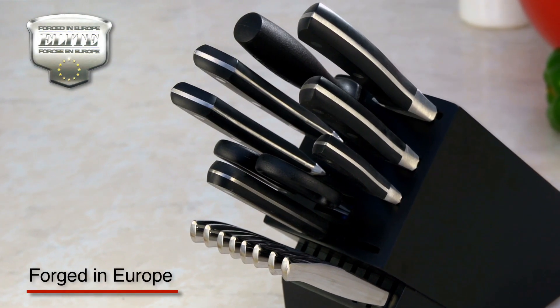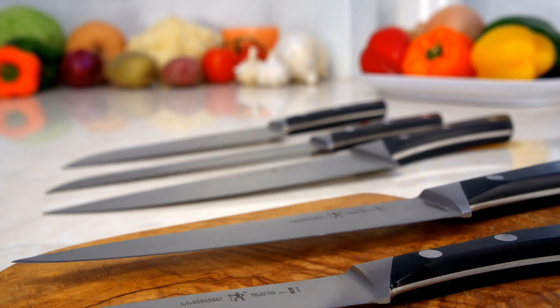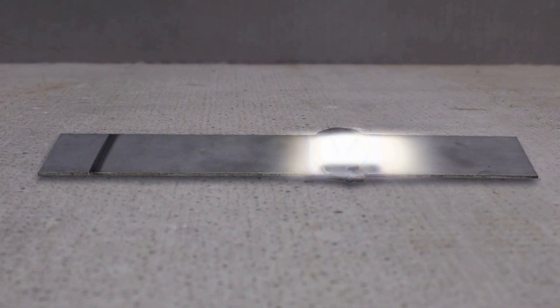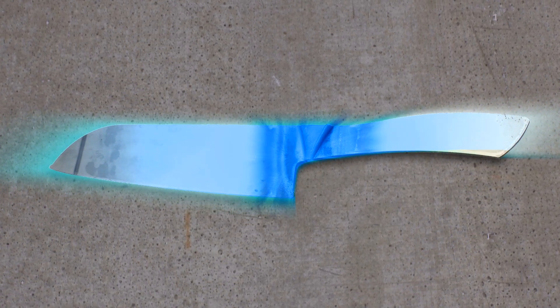All kitchen and utility knives are proudly forged in Europe using high-density German-formulated steel. A thick, solid blank is forged, shaped, and tempered using a precise heating and cooling process to optimize strength and durability.